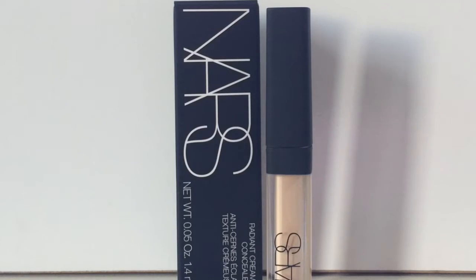The next thing I got was the NARS Radiant Creamy Concealer. I've heard a lot of good things about this and I want to see if it's really worth it. This is in the shade Custard Medium 1 — so another review coming if you guys want one.